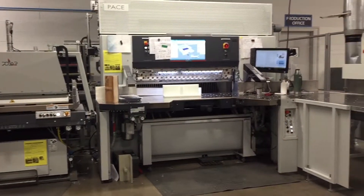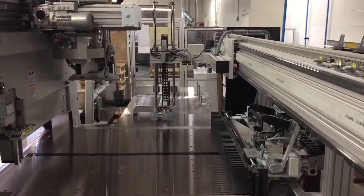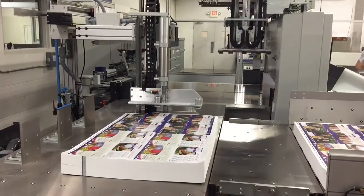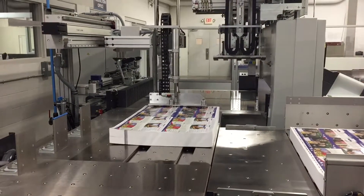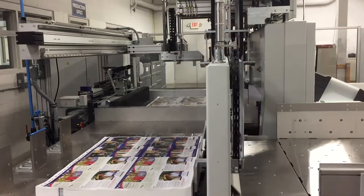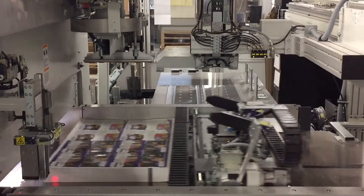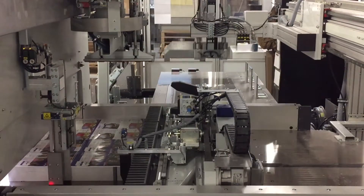This is Hopkins Printing's brand new Polar Pace cutting system. Hopkins is especially excited about this cutting system because of the state-of-the-art robotics and automation technology. As seen here, the robotic arm jogs and rotates paper while the operator is loading and offloading printed materials.